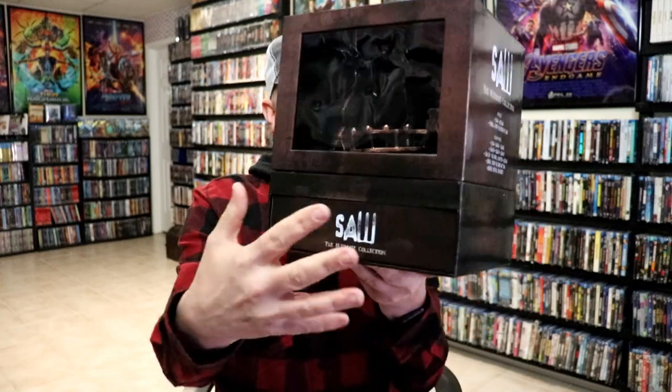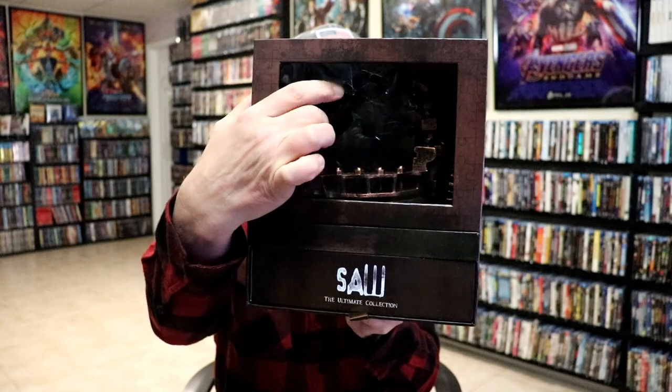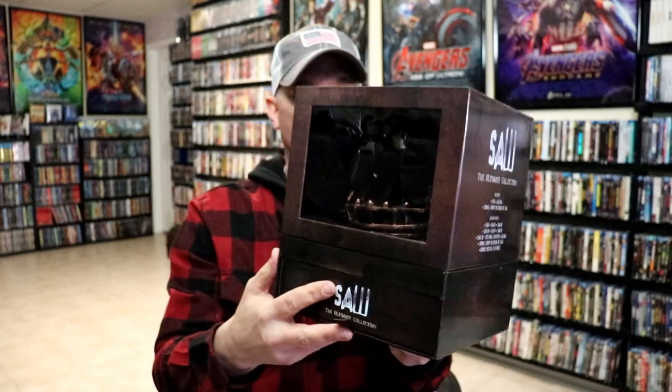One terrible release we got during week two is this SAW release from Australia from Via Vision Entertainment, which came in damaged — I think the majority of everybody's copies came in damaged. It does have a really nice set with all the films in a thick booklet, but it's probably one of my most hated money wasters. Terrible, but anyway, on to week three.